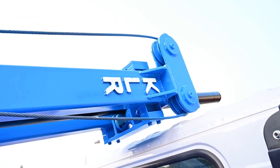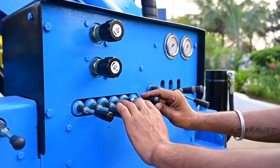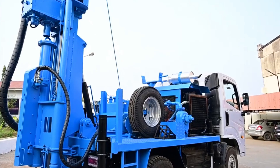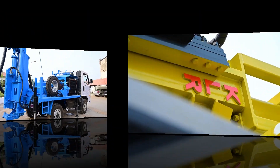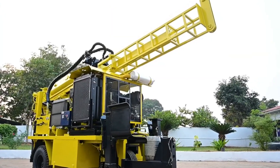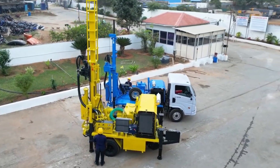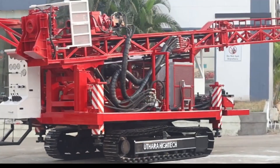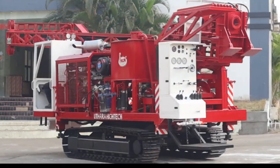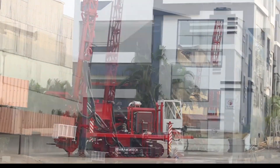Now let's shift to transportation and lifting, where the KLR Crane comes into play. Designed for heavy-duty tasks, the KLR Crane is perfect for moving large loads around the farm. Whether it's transporting harvested crops or relocating heavy equipment, this crane does it all with ease. It's especially helpful for farms that deal with large yields or require frequent movement of bulky materials. The KLR Crane is also equipped with smart tech features, allowing operators to lift and move with greater accuracy and safety, reducing accidents and boosting productivity.